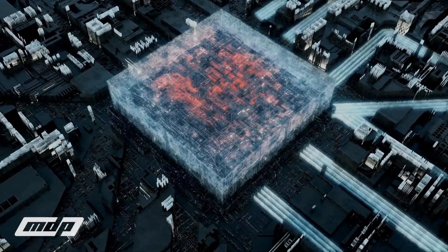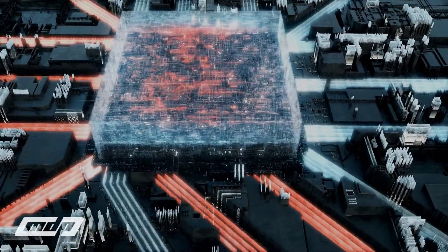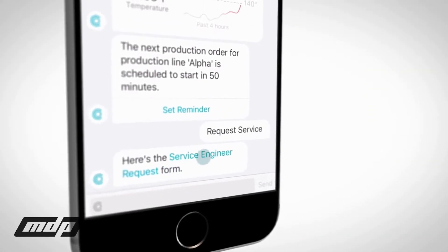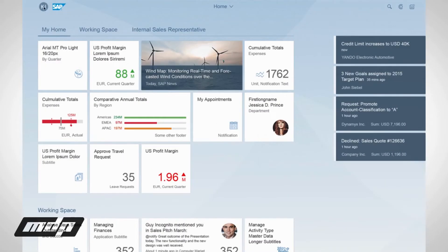The intuitive design makes it easy for users to get started with SAP Fiori. They can quickly learn how to navigate through the application, find what they need, and take quick actions on the go. This helps them reduce the time required to complete their daily tasks and makes them more productive.